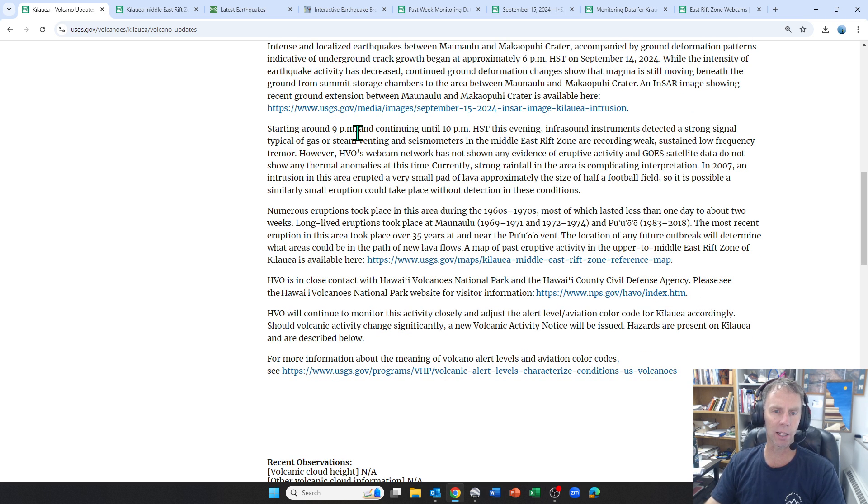As of last night — Sunday evening starting around 9 o'clock and continuing until 10pm — infrasound instruments detected a strong signal typical of gas or steam venting, and seismometers in the Middle East rift zone are recording weak, sustained low-frequency tremor. However, the webcams haven't shown any evidence of eruptive activity, and satellite imagery does not show any thermal anomalies at this time. Some data is suggesting an eruption had perhaps begun, while the webcams and satellite data are refuting that. Strong rainfall in the area is complicating interpretation. In 2007, an intrusion in this area erupted a very small pad of lava, approximately half the size of half a football field, so it's possible a very small eruption could take place without detection in these conditions.